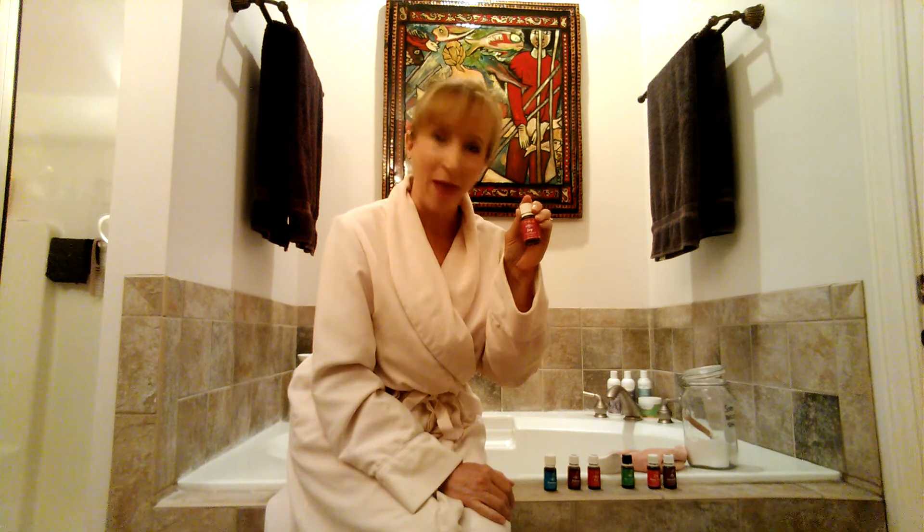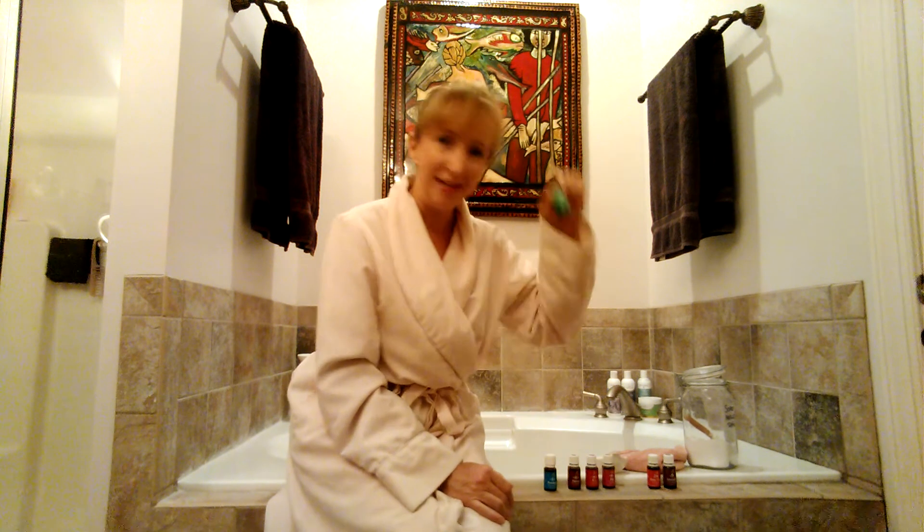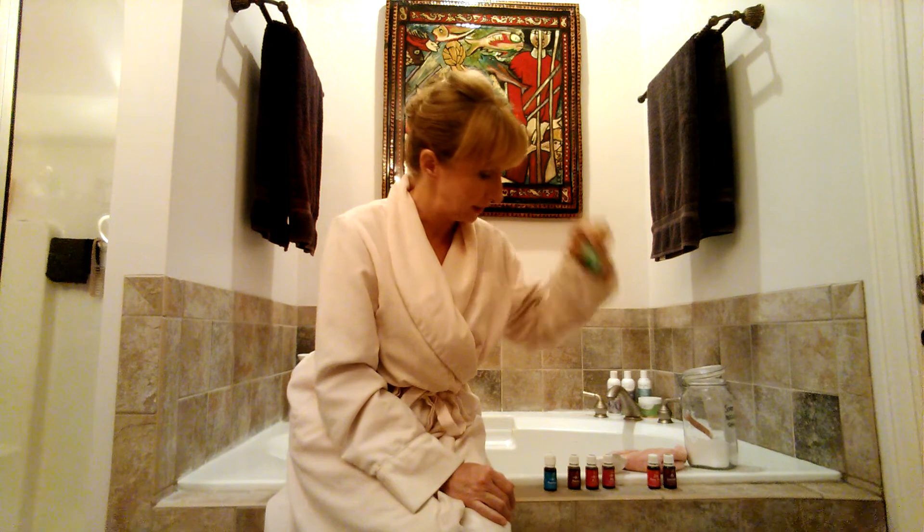One of my favorite oils for bathing is Joy — very uplifting, very relaxing, and it also helps with feelings of romance. Peace and Calming helps to soothe the mind and settle it a little bit.